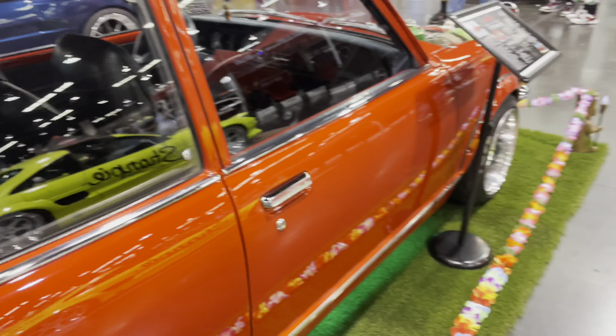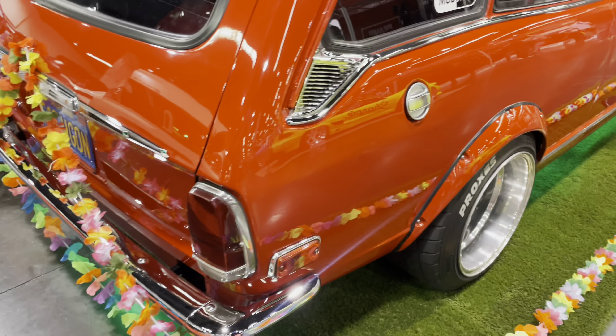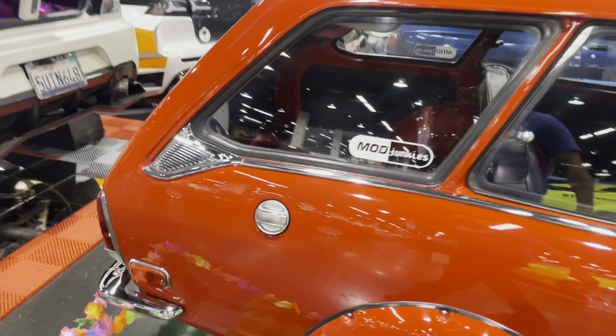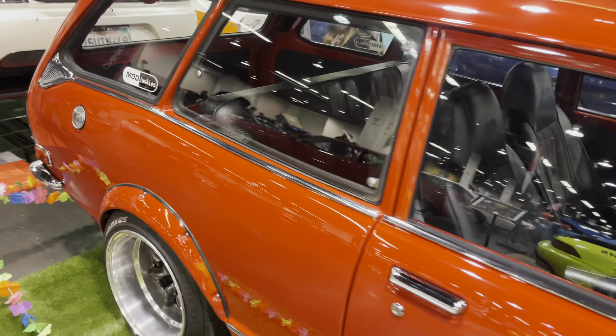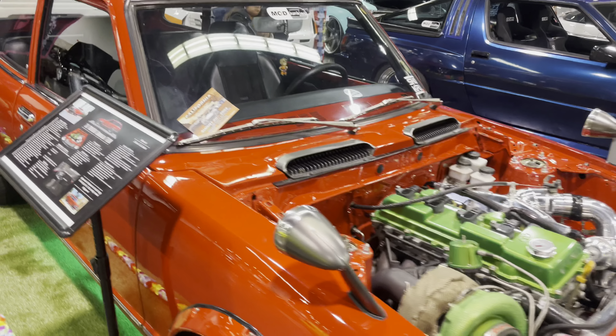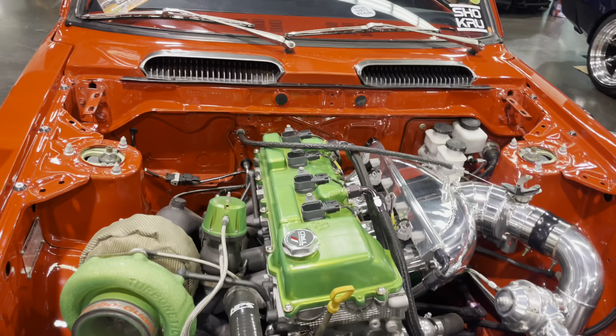This fully customized, fully restored beautiful classic Toyota Corolla was originally powered by a 1.6-liter overhead valve hemispherical four-cylinder engine, also known as the 2TC, with a four-speed manual transmission. This is a TE28 chassis number.